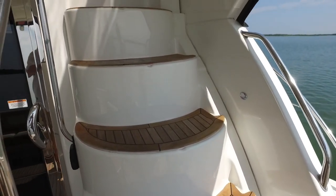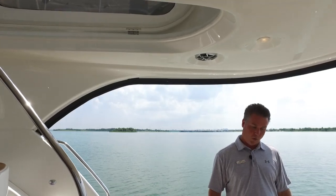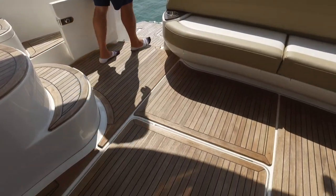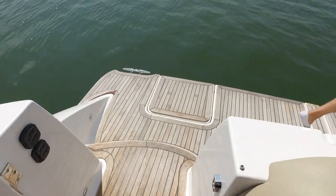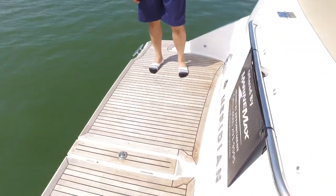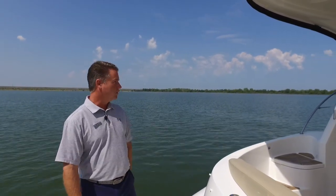This boat did not come from the factory with the teak on it, but the previous owner loved the teak and holly look, so we ordered it from the factory and had it installed. Getting to the swim platform is easy steps for anybody, any age. Go jump in the lake, cool off — there's a ladder in the back, storage in the back, and they added some speakers back here too so you still have your music going when you're swimming.